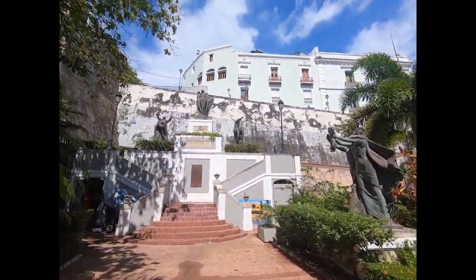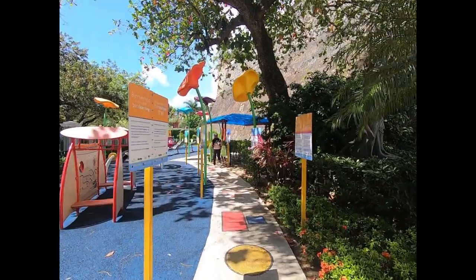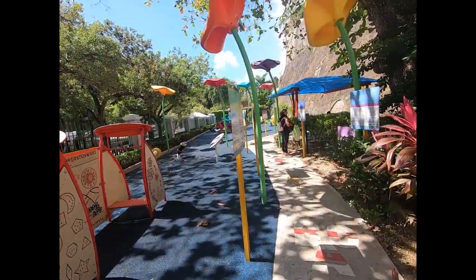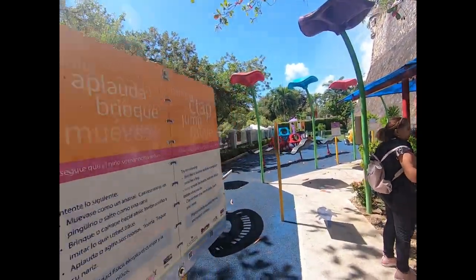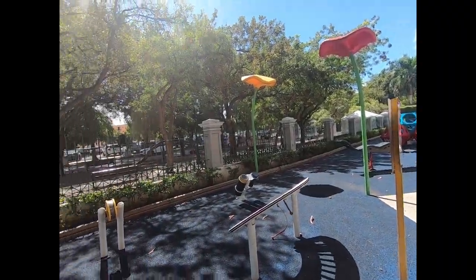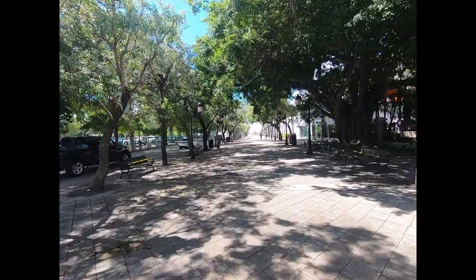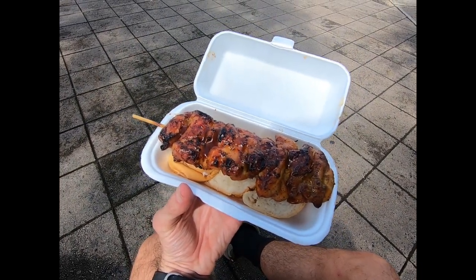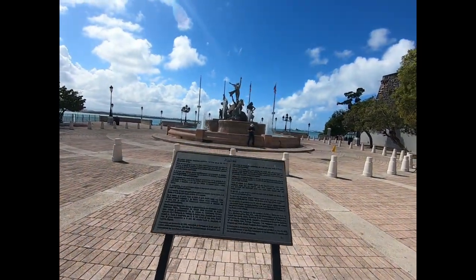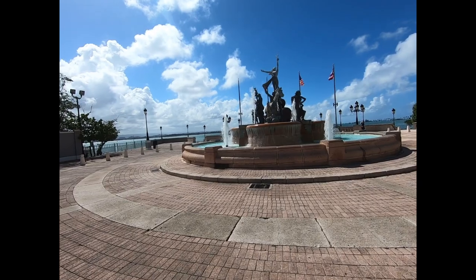There are more sculptures down on the lower level, and here's the Parque del Niño. It's super nice — not too many kids here right now, I guess because kids are in school. And here we go, some piraguas from a little street vendor. There's a little sculpture here at the end of the promenade.